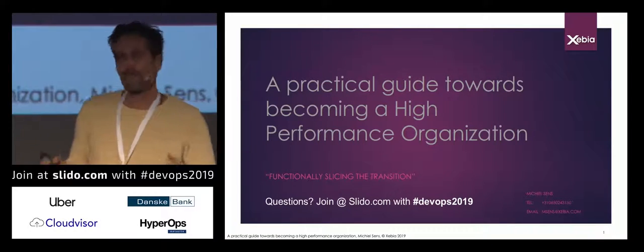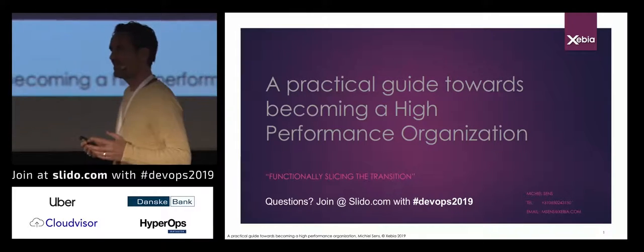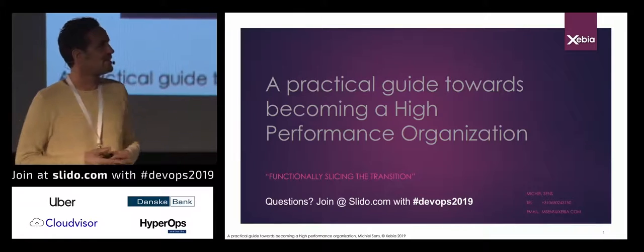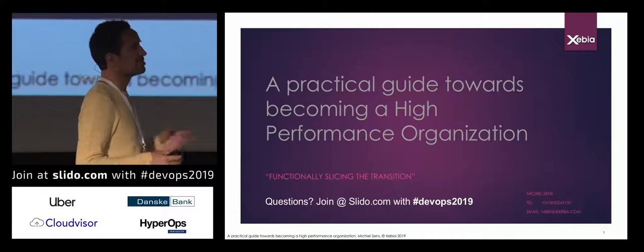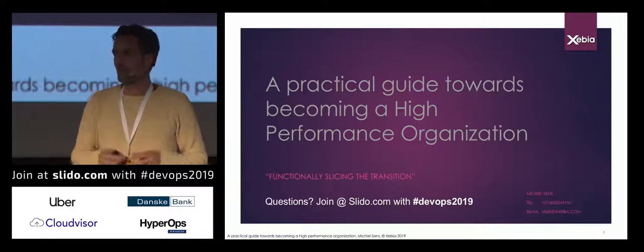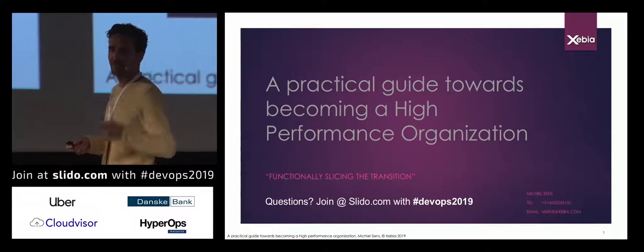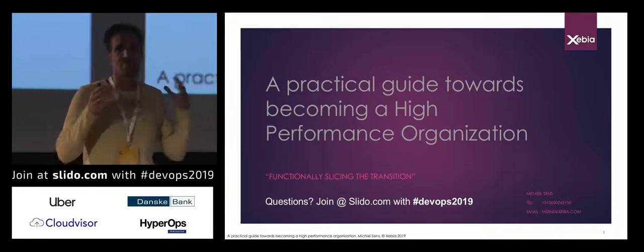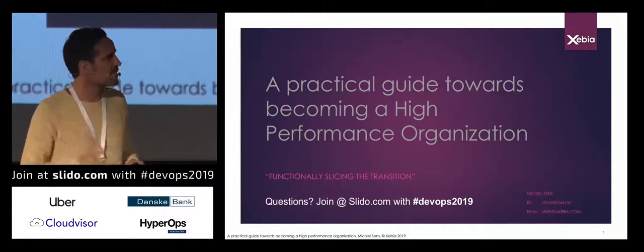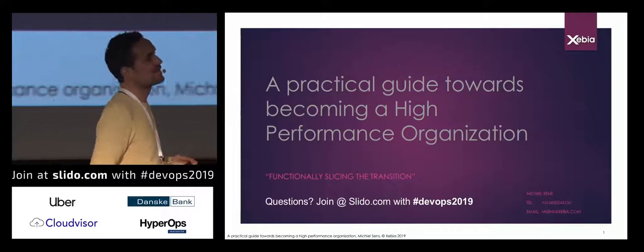I've looked at the program and it's going to be really interesting. I saw topics related to continuous delivery, serverless CI/CD pipeline, automating the data center, Kubernetes, Docker, and experiences implementing secure DevOps. It's going to be a really interesting two days. But first you'll have to do 45 minutes with me, while I provide you a practical path for becoming a high-performance organization to implement all these types of things.